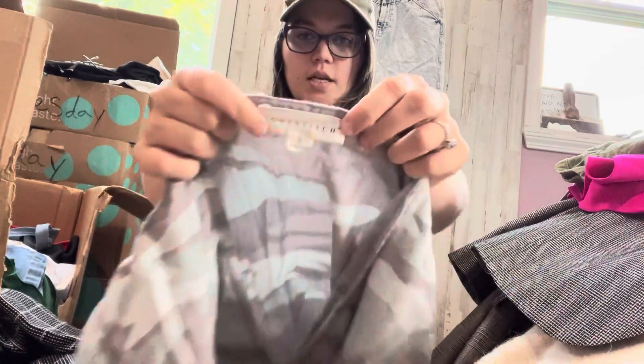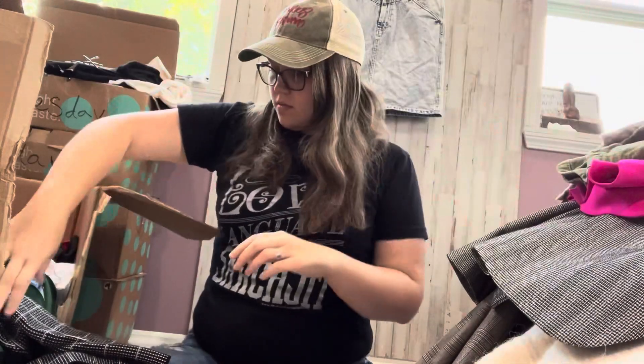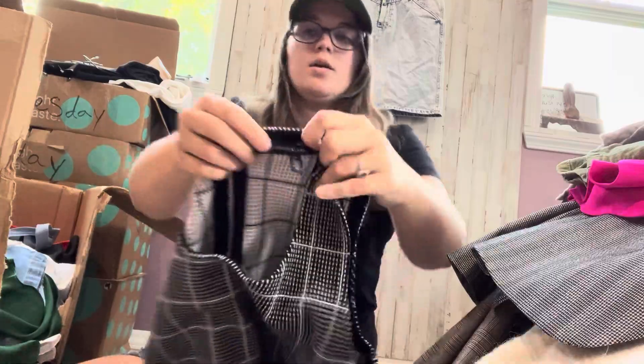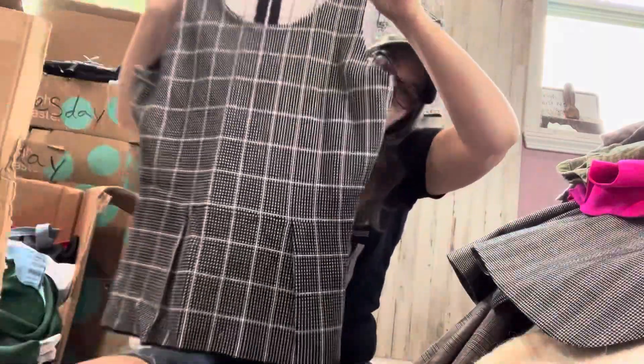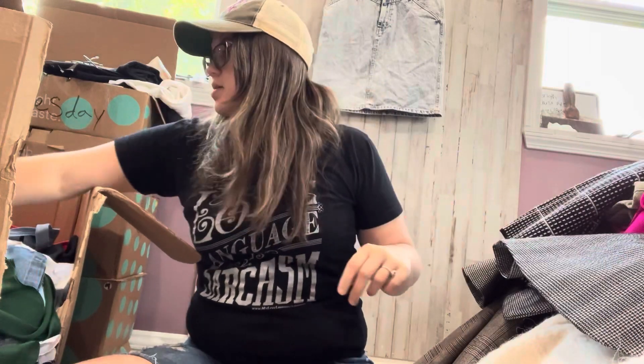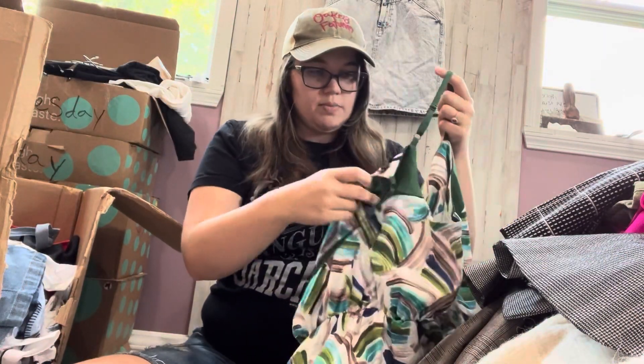This is Love Stitch, size small — camo tie front top. White House Black Market, size small. I had a skirt from them in one of my other boxes and it's listed and getting quite a bit of attention, so maybe that brand's making a comeback.